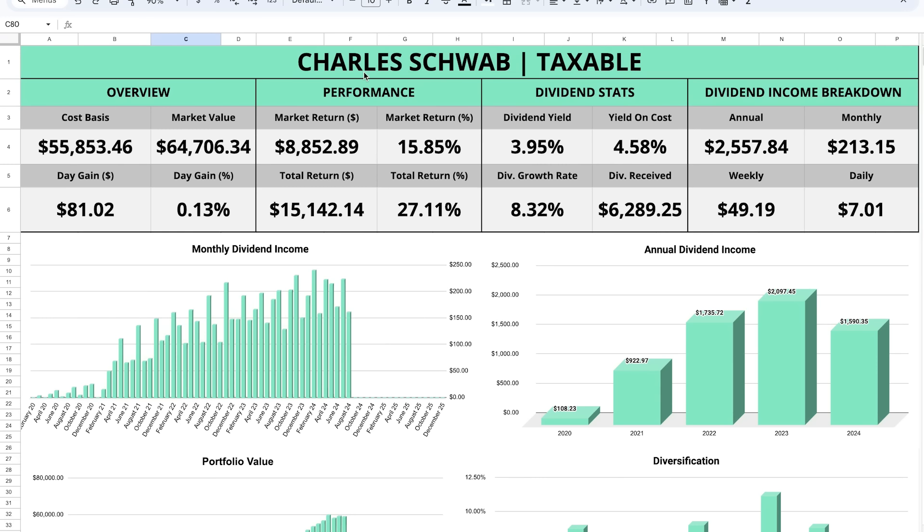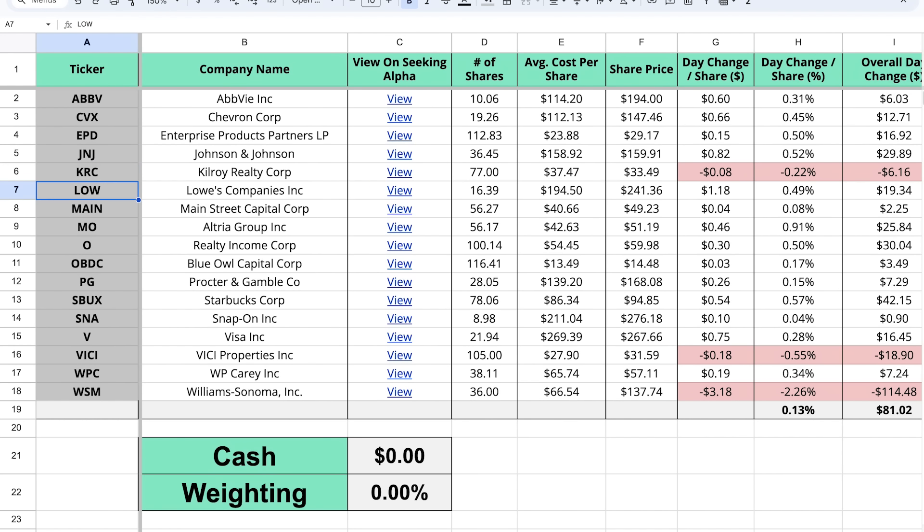I'm also really stoked about how the portfolio is coming along. Going back to my spreadsheet, looking at the dashboard page for my main taxable brokerage account on Charles Schwab, we can see this is currently valued at almost $65,000, which is not too shabby. Looking at the dividend stats, this portfolio has a near 4% dividend yield with an 8.3% dividend growth rate. This account is generating $2,557 of dividend income every single year, which amounts to about $213 every single month, almost $50 per week, and just over $7 per day.